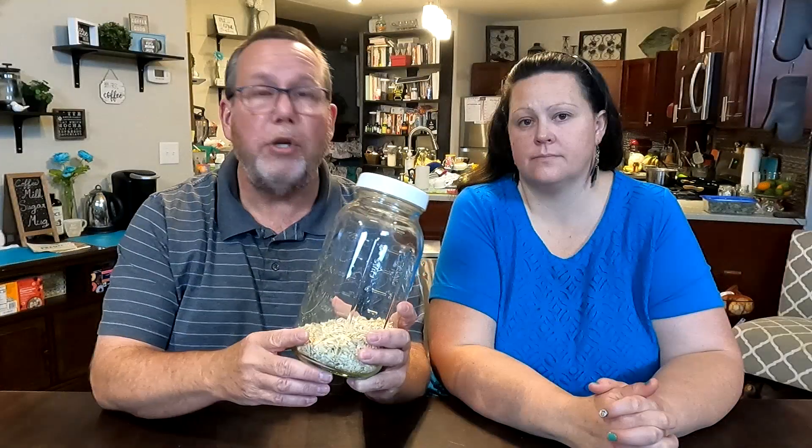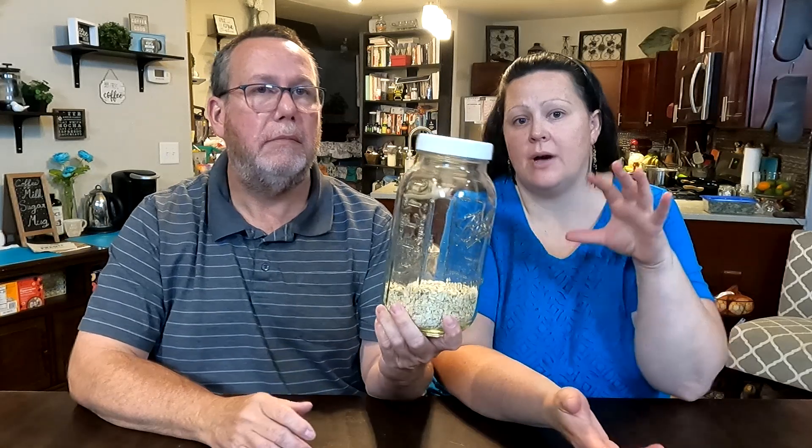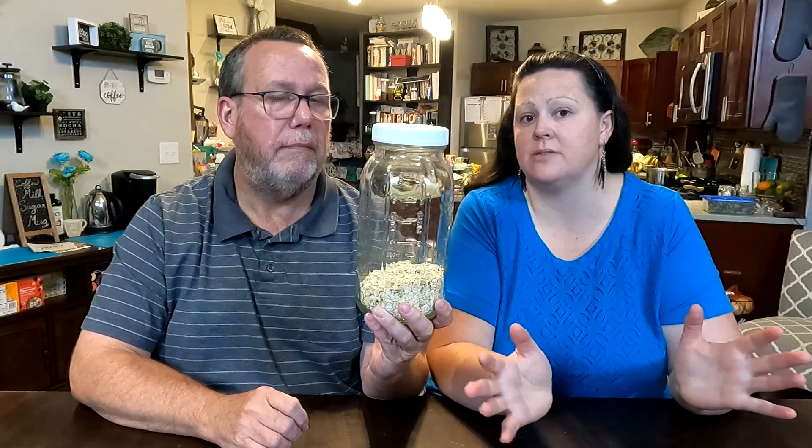Number one: oats. Rolled oats, steel-cut oats, quick oats — all will work just fine. We have ours in a jar that's easily accessible, but you can take them in a five-gallon bucket, throw in an oxygen absorber, and they'll last forever.